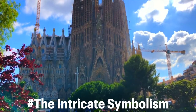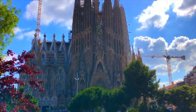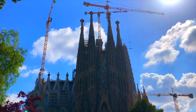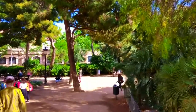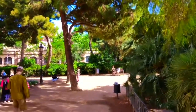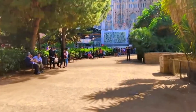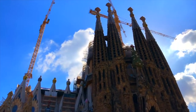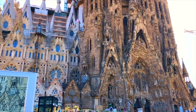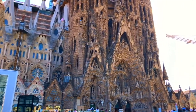Each component of Gaudi's structure is rife with symbolism. The inner pillars mimic trees, and when you look up at them, their shapes vary frequently — just like real trees. These pillars are additionally supported by a tortoise and a turtle, representing the earth and the sea respectively.